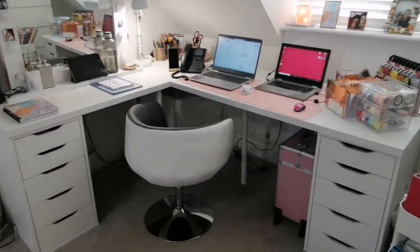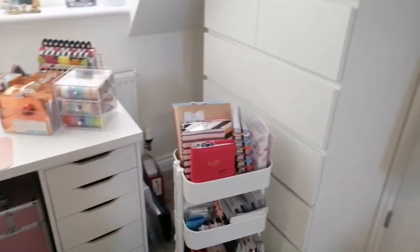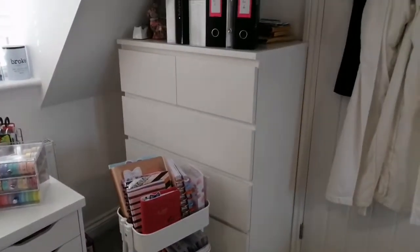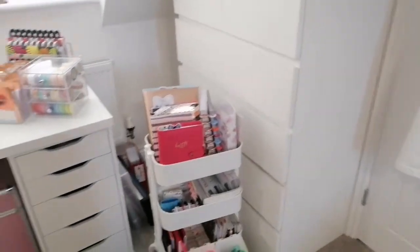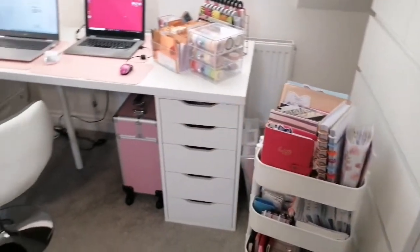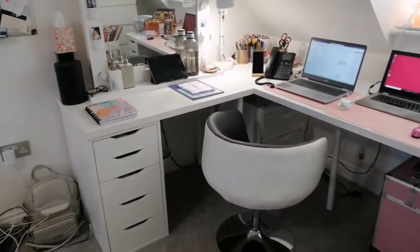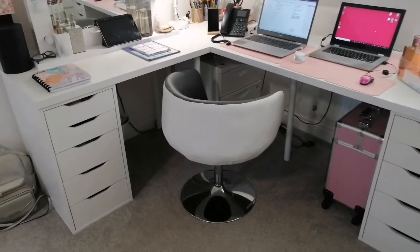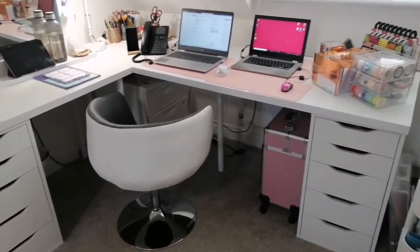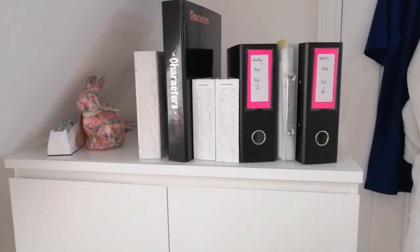Hello everybody, welcome back to another video on my channel. In today's video I am doing a voiceover for my desk and kind of planning, crafting, storage, work area. I do use this desk for absolutely everything - I basically live at it now. I don't really go out too much because I work from home, so this is my little desk situation. It is an IKEA desktop and I've made it into an L shape.